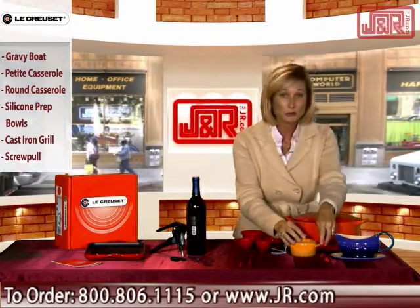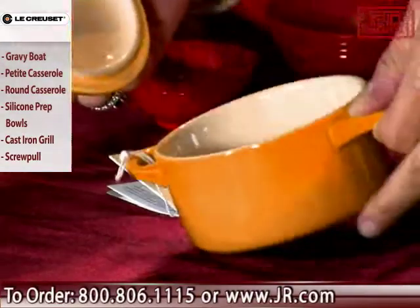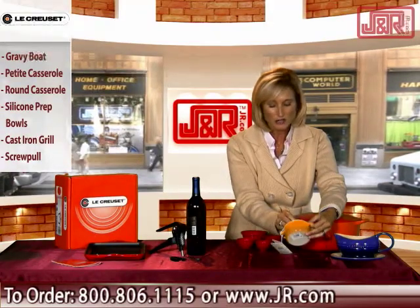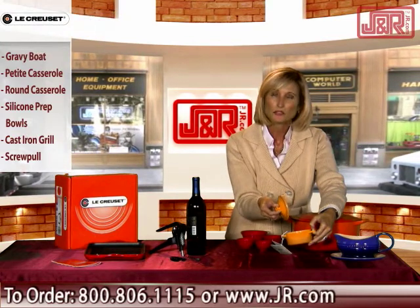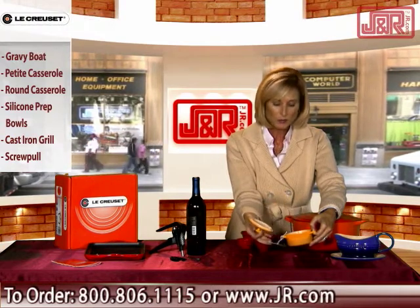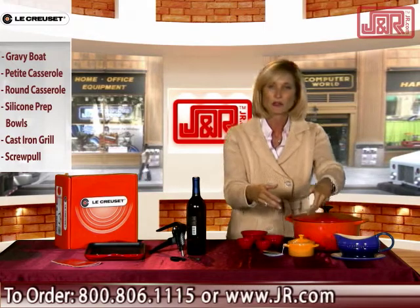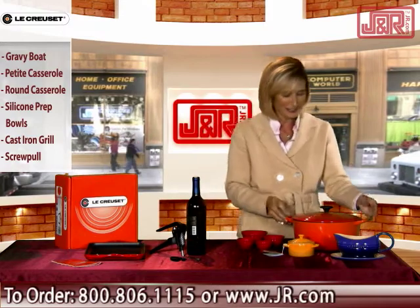Secondly, we have this cute little piece — an eight-ounce little oven, basically a mini Dutch oven, done in the Dijon color. This is wonderful for melted butter, smaller portions, or herbs that you may grind up and want to put on the table. Something hot in particular, this would be wonderful — just a petite little casserole dish. It's always nice to have pieces that you put out that are nice to look at, not that dirty pan out on the table.